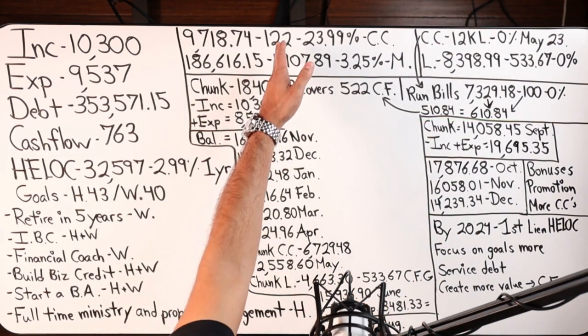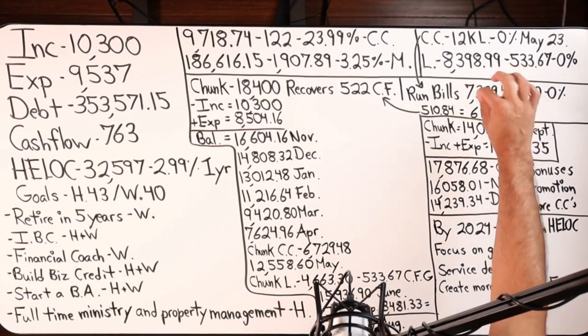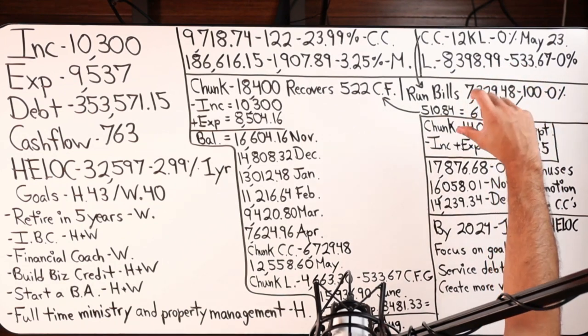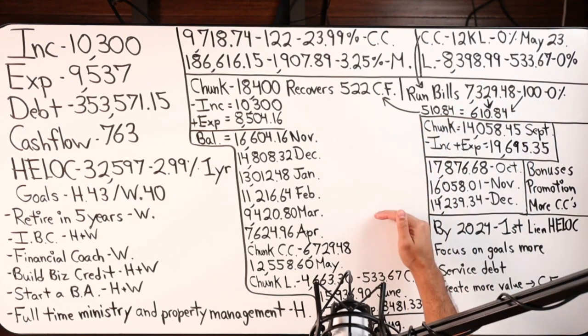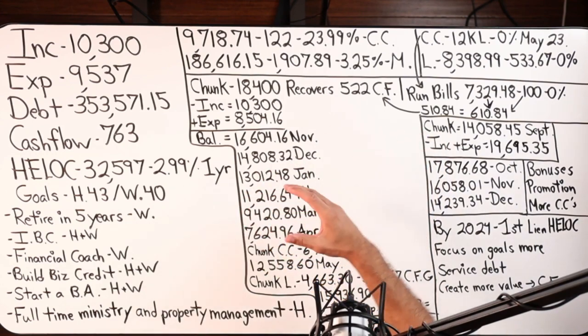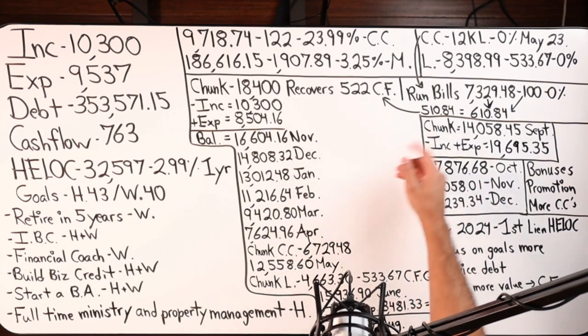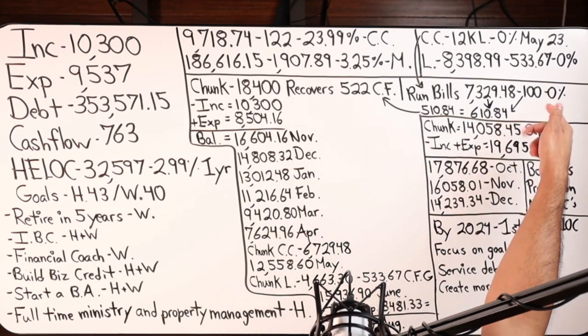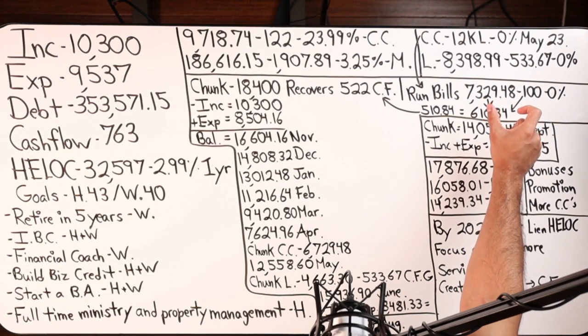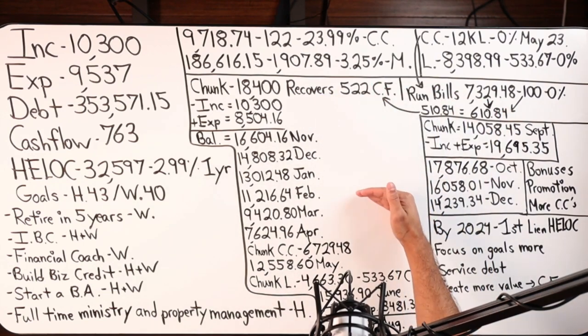Cashflow recovery from paying off the debt and paying the escrow is $522. From that $7,329.48 worth of bills — maybe seven or eight bills you pay up for the whole year, 12 months in advance — it all adds up to around $7,300. When I added the monthly payments of those bills I got $610.84, minus $100 because you have to make monthly payments to the credit card. So we basically parked $7,000 in a 0% card till May 2023. This is going to help accelerate our velocity banking strategy and completely offset that 2.99% interest.